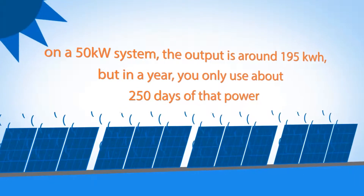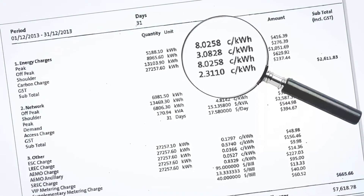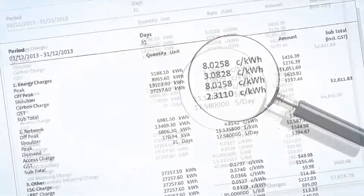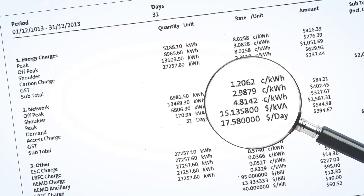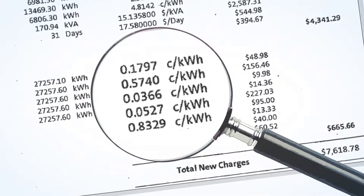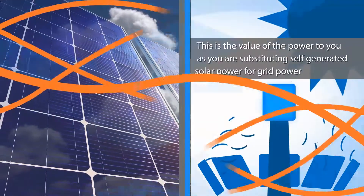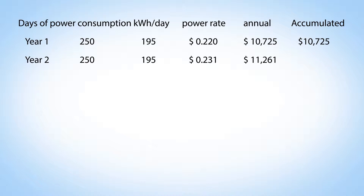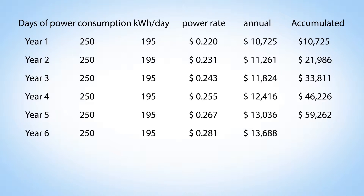On a 50 kilowatt system, the output is around 195 kilowatt hours a day. We analyze what you pay for power — this is not 100% intuitive from your power bill. We look at the variable costs made up from three categories: the main rate, the network charges, and the ancillary charges. In many businesses, this will all add up to be between 11 and 25 cents per kilowatt hour. This is the value of power to you as you substitute self-generated solar power for grid power. In our model, we run an analysis where we project power prices rising by a certain percent per year, showing savings for year one, year two, year three, and so on.